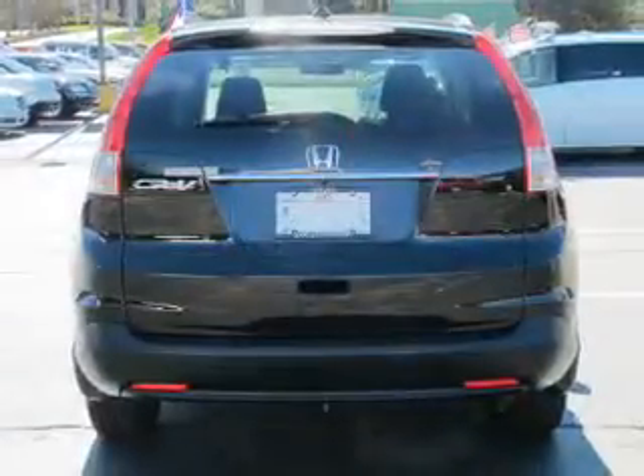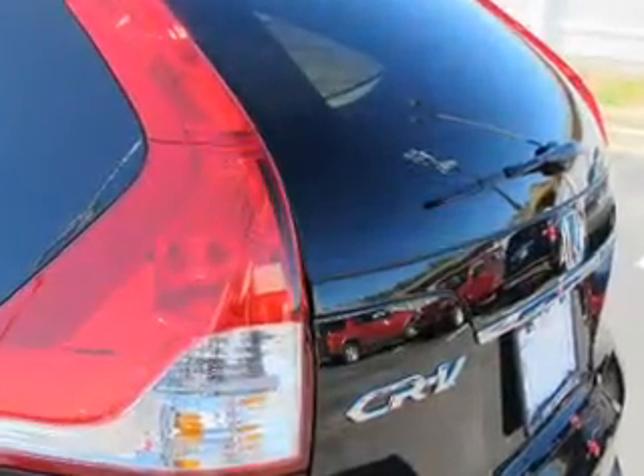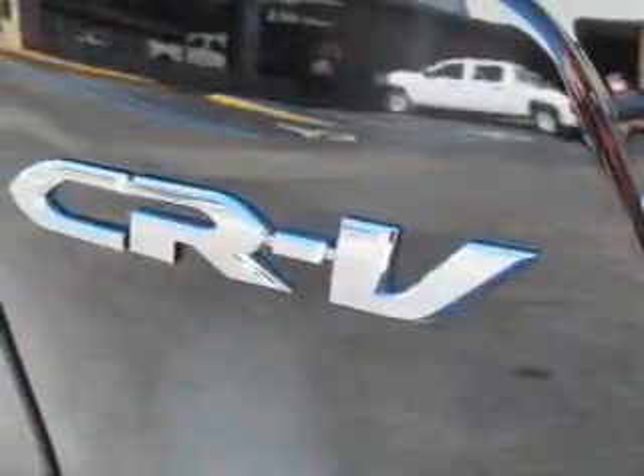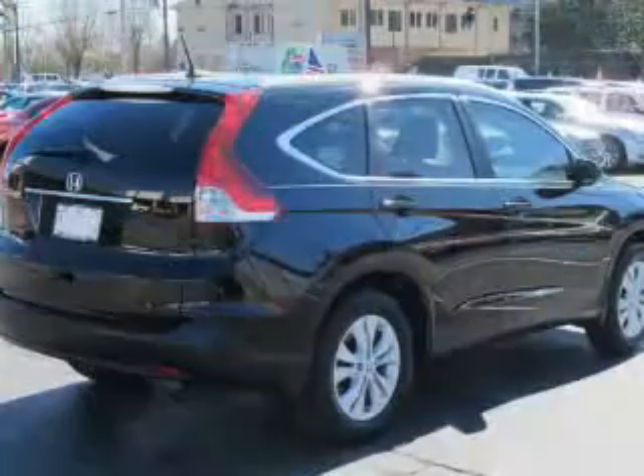The powertrain includes front-wheel drive with an efficient four-cylinder engine driven by a five-speed automatic transmission. Premium wheels give a more luxurious look. Anti-lock brakes help you bring your vehicle to a safe stop. Heated seats are a desirable comfort feature.